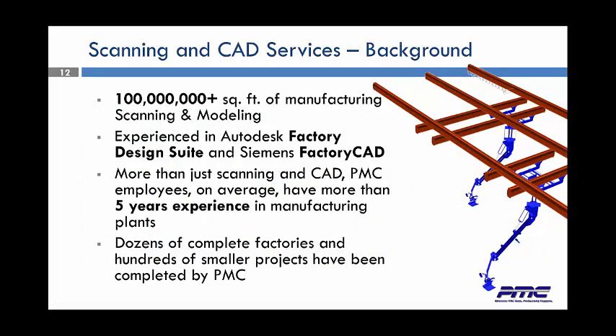We've scanned over 100 million square feet of manufacturing, and we're experienced in Autodesk Factory Design Suite and Siemens Factory CAD. PMC employees have on average more than five-plus years of experience working in manufacturing plants doing scanning — which is impressive considering how young the scanning service and 3D modeling really is. We have dozens of complete factories and hundreds of smaller projects completed by PMC. We do projects of every possible size, from the smallest to the biggest.